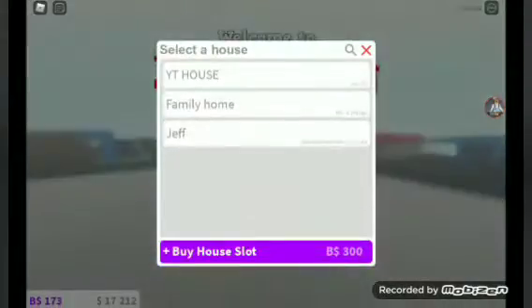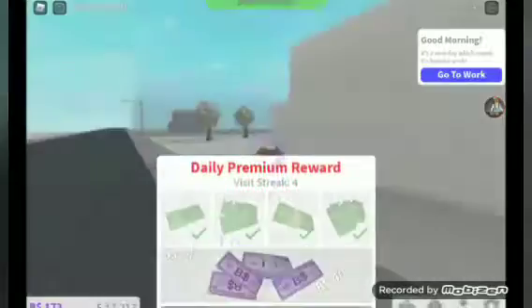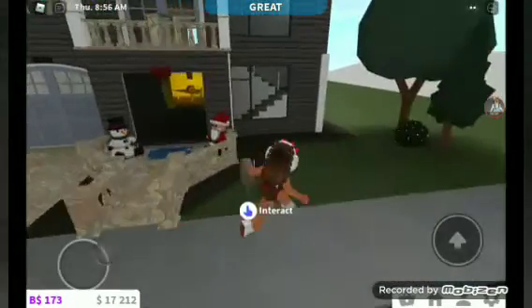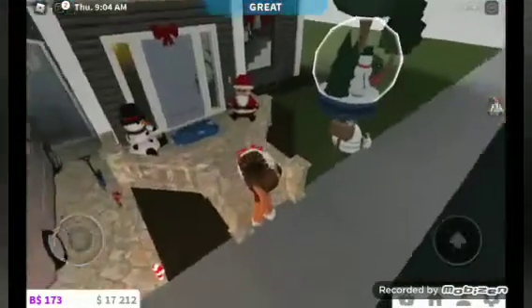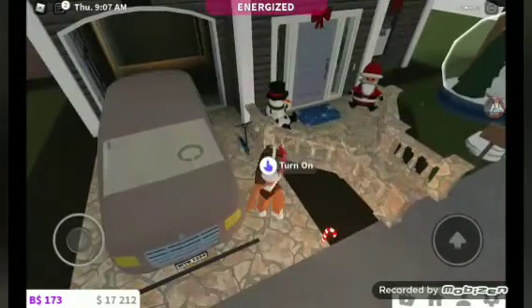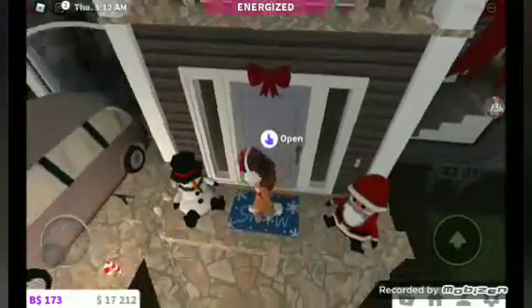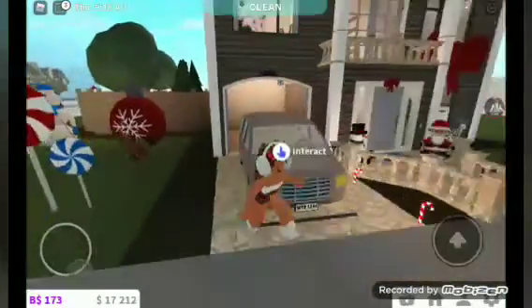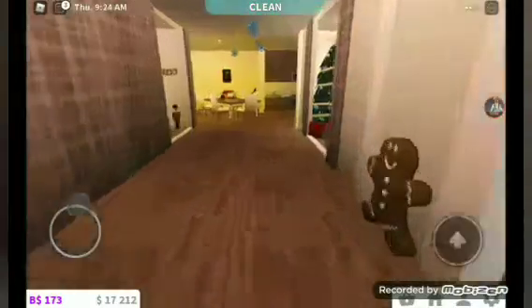Hey guys, so today we're playing Bloxburg and I'm just going to be showing y'all my new house. My friend Quenny built this house for me a while ago, and she basically used my old Christmas decorations to make most of the house. I also used a little bit of the new Christmas decorations as you can see. Did I seriously not buy a power box? Okay, no, I did.